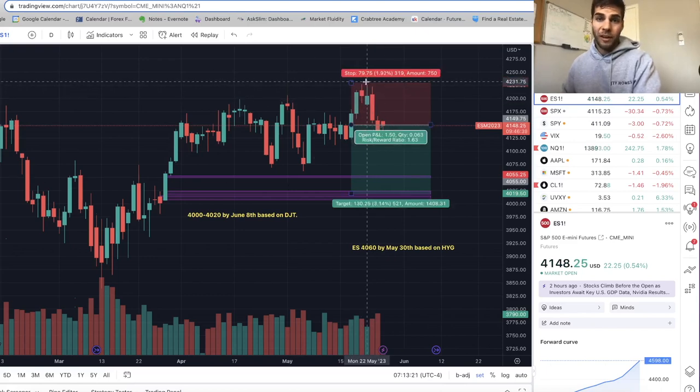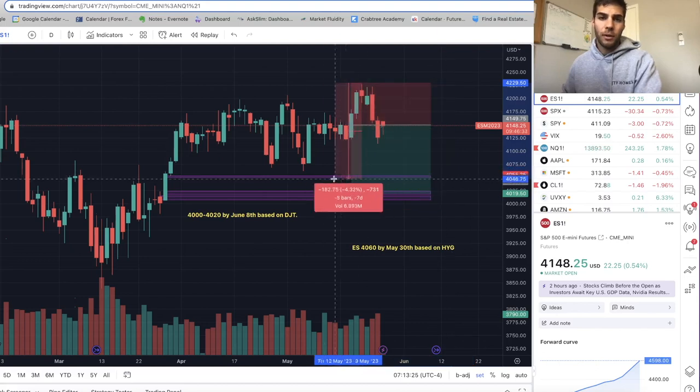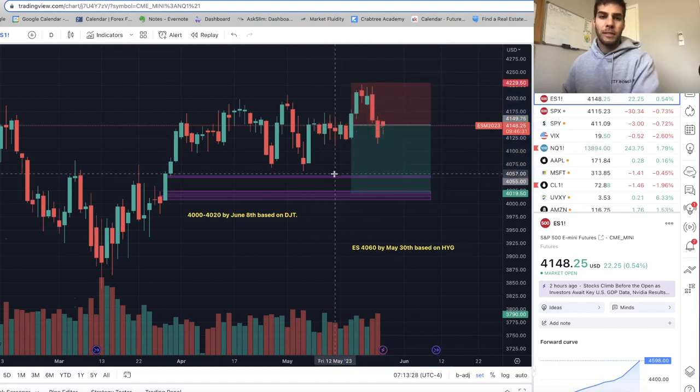I did say about 4 to 5% downside, and 4% is really my first target. So first target is to sell off to about 4050s on ES, bringing us down to sweep this recent low, and we'll go over those divergences again on HYG and DJT.